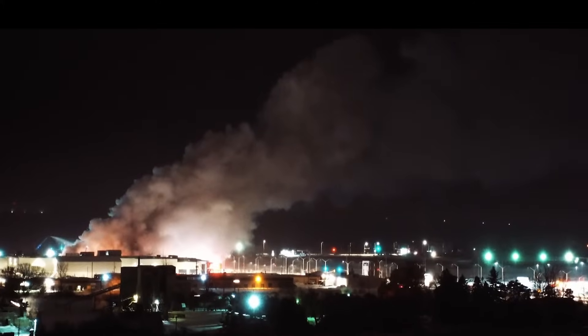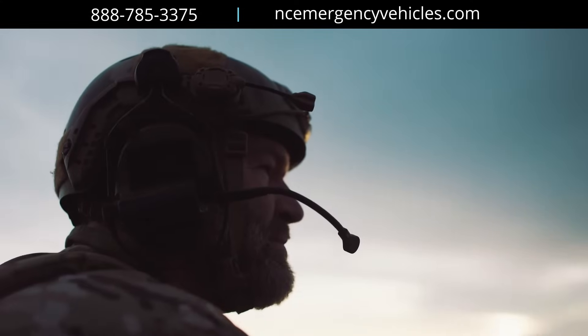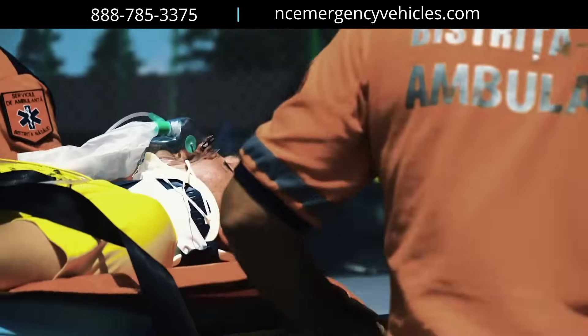When COVID hit, we knew one thing that couldn't stop was our essential workforce, our first responders, EMTs, and military members. They were not going to stop. They were going to continue to help people, being called no matter what, and responding to us even in the most dangerous of circumstances.